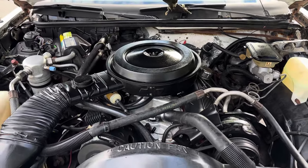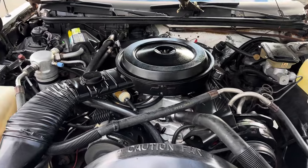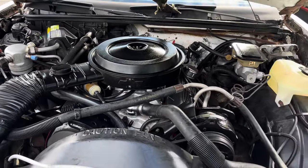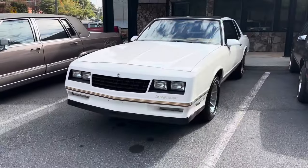It's got a 350 — the original 305 is all gone. AC is ice cold. We'll get her in and get the full walk-around video.